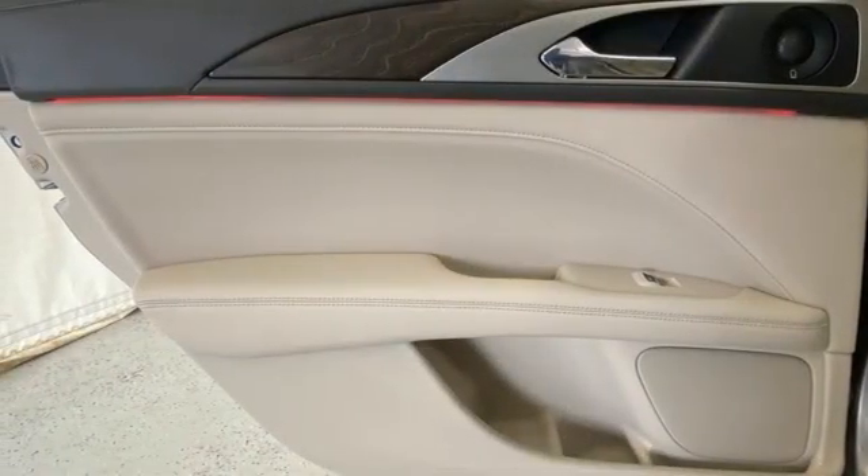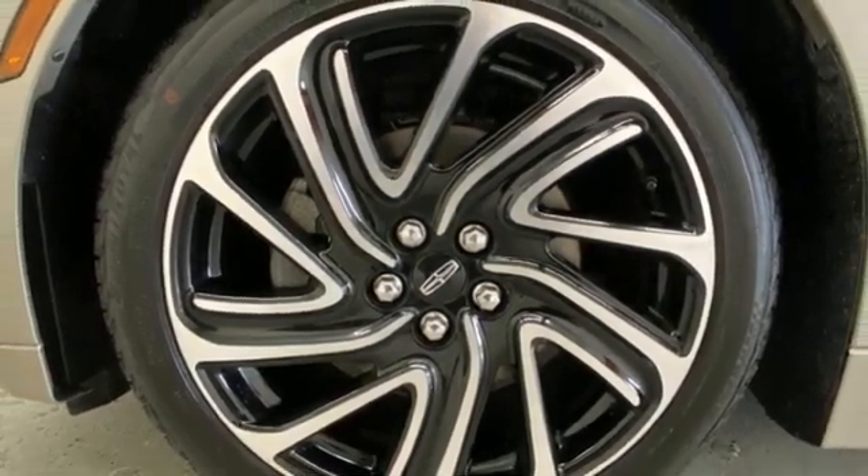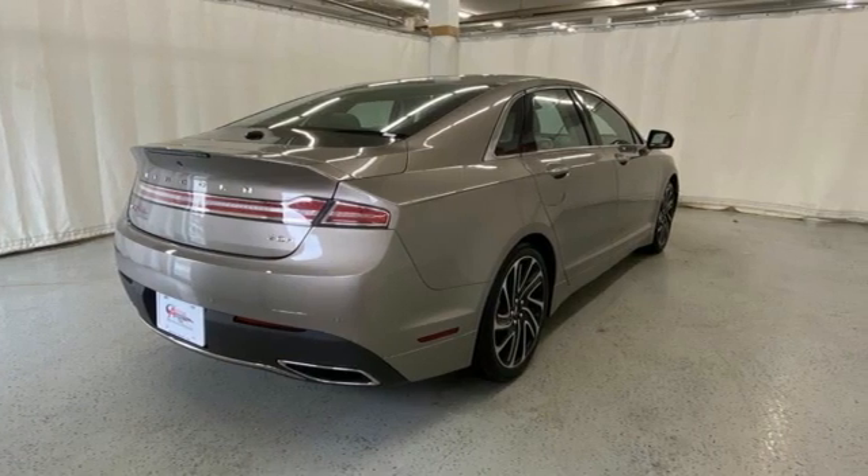Streaming audio. Voice activated climate controls. Adaptive suspension. Rear parking sensors. And front heated and ventilated leather bucket seats.